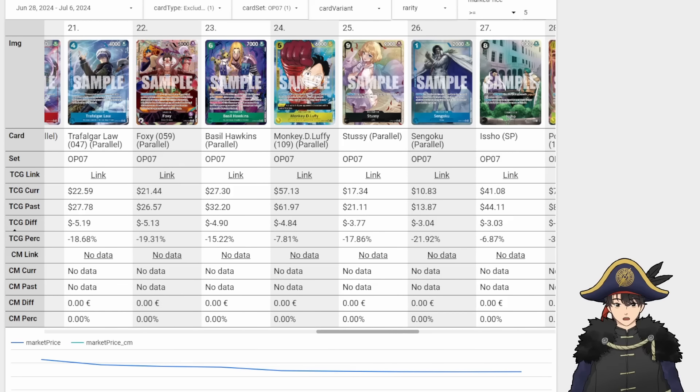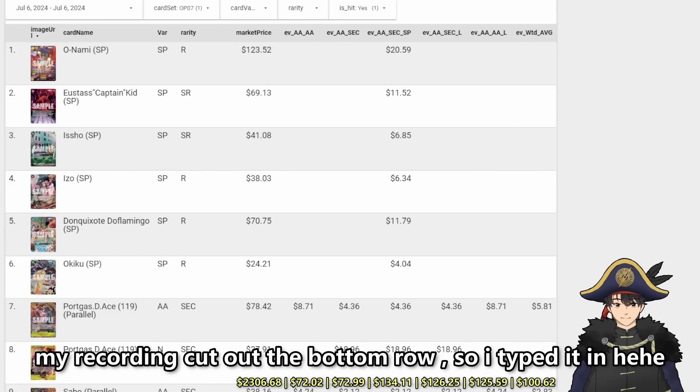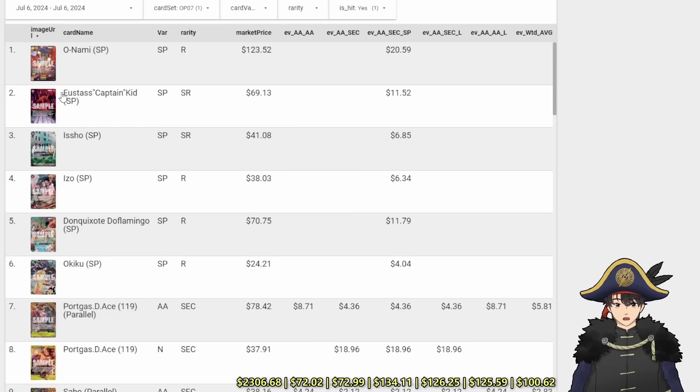Let's take a look at the expected value of an OP07 box to see if it's worth picking up. I do the same calculation for OP06 and EB01. In OP07, I looked at all the SRs, SPs, and Alt Arts, calculated the probability of them appearing in different box variations, and based that off their market price to calculate how much a box would be on average. I'm using the pool rates of OP06 as a close enough estimation since I haven't been able to verify official OP07 pool rates. There are several box types: double Alt Art, Alt Art Secret Rare, SP Secret Rare Alt Art, Leader Secret Rare Alt Art, and Leader Alt Art Alt Art — and I calculate the weighted average after that.